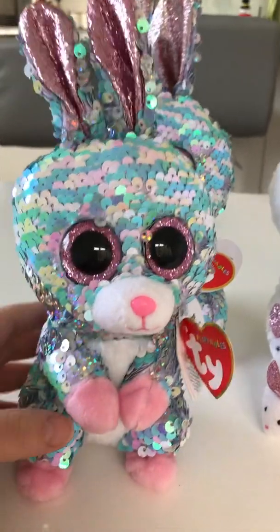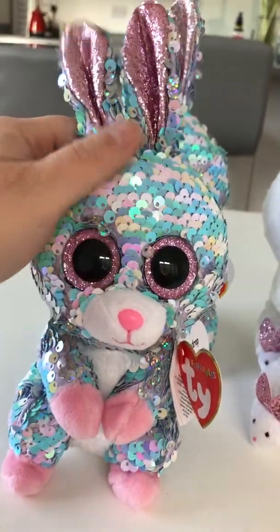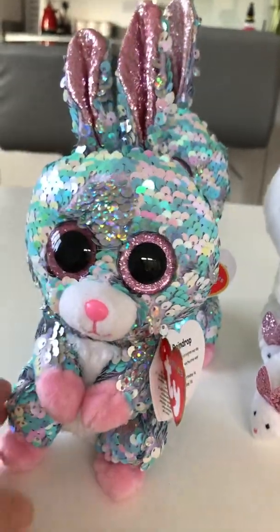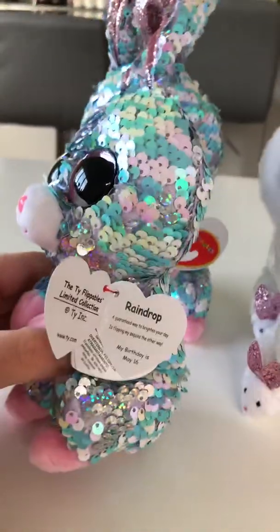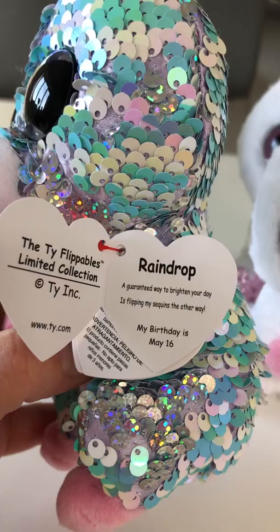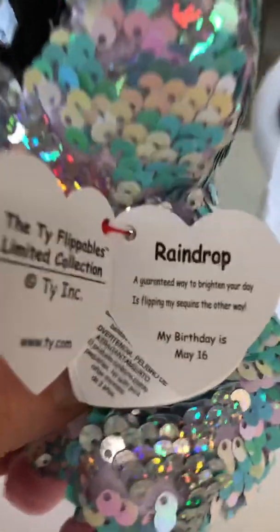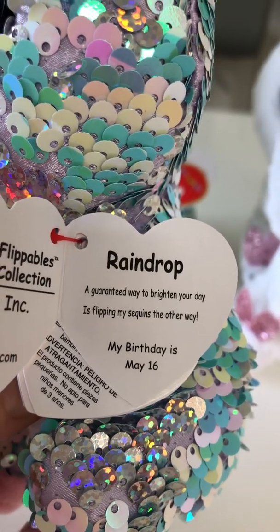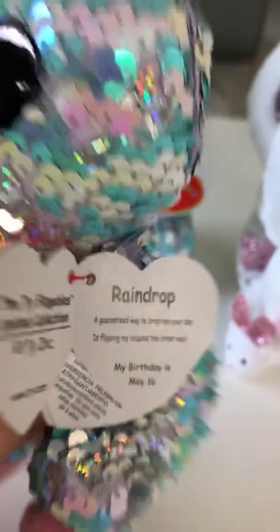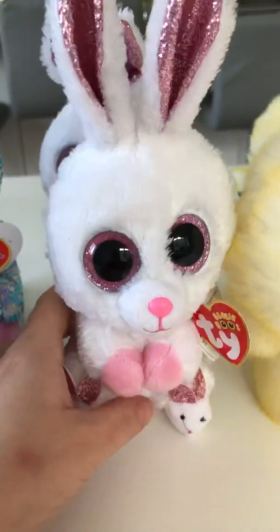First of all, my very favorite — Raindrop the bunny. How cute is Raindrop? So gorgeous, look at the little hands and the little pink feet. I just love the colors on this one, it's awesome. Raindrop's birthday is May the 16th and it says 'a guaranteed way to brighten your day is flipping my sequins the other way.' I love these little quotes, they're so cute.